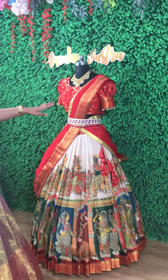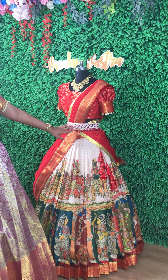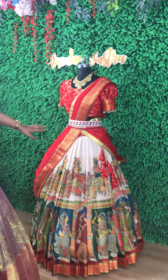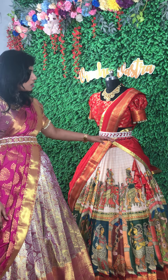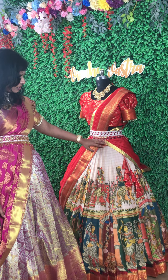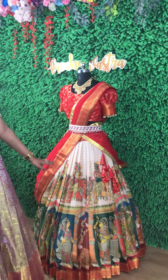This is actually a pure kalamkari silk lehenga, which we have paired up with a beautiful belt. This belt is actually made up of beadwork and also with crystal kardana stonework. And we have given beautiful crystal hangings for her, which are paired up and made matching to the skirt.